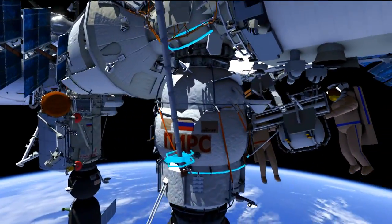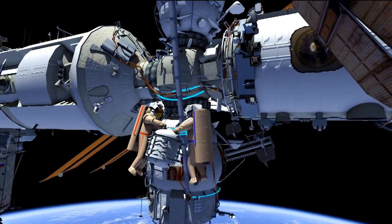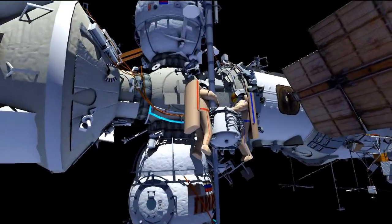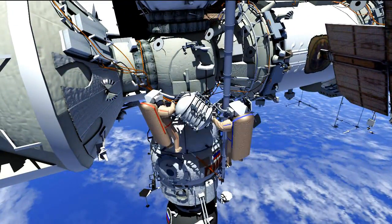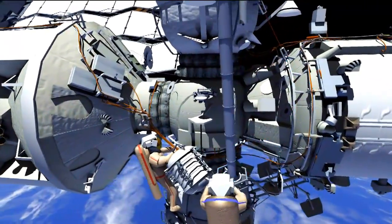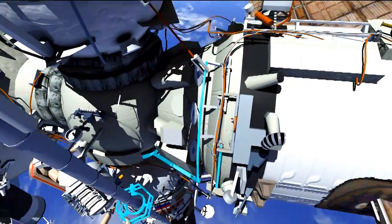The two crew members will translate around DC-1 to Strela-1's boom and translate up to the service module and FGB interface. Fyodor will hold the pressurized container while Sascha translates up to a Coors connector panel. There he will connect a series of connectors to test out the Coors hardware.